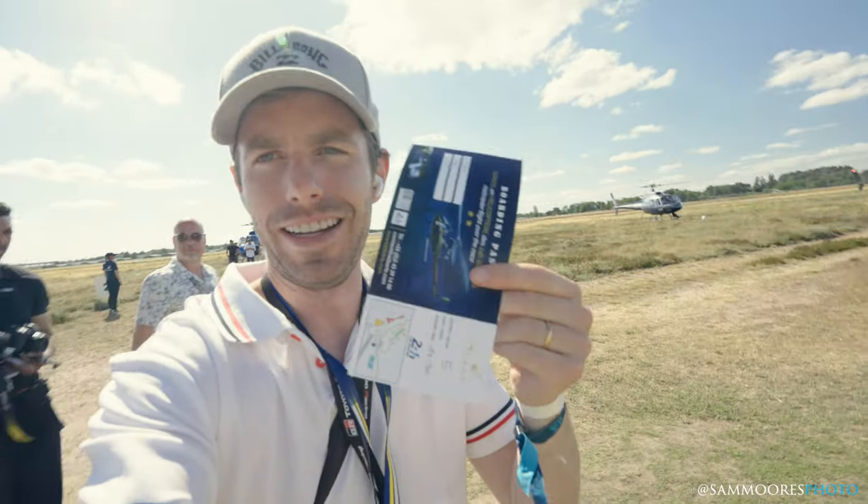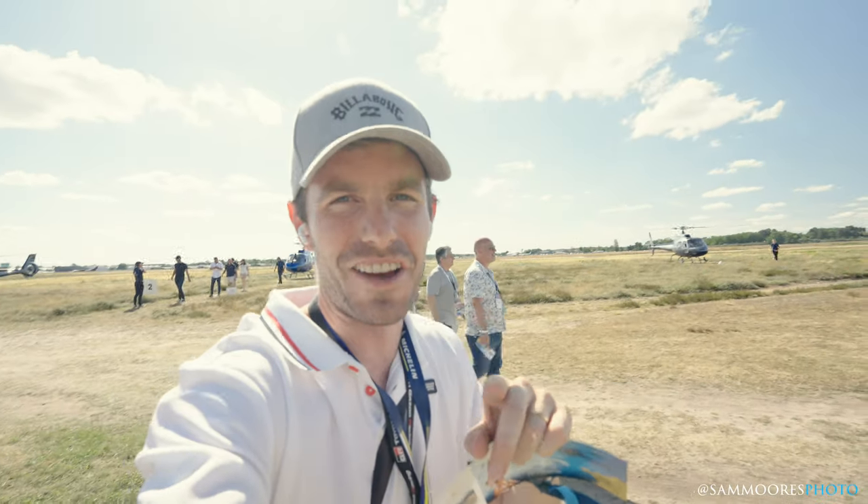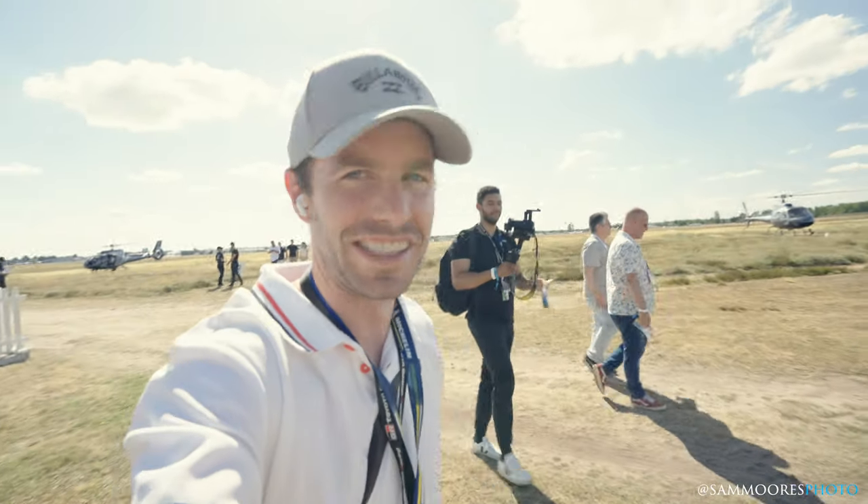Well, this is pretty unusual — going up in a heli to go around the track, which I am super excited about. I'll film some stuff and take some pictures and I'll see you a bit later.